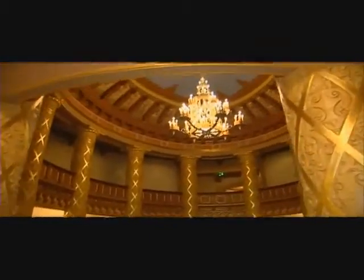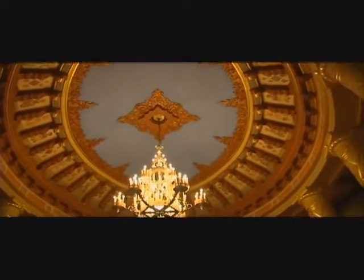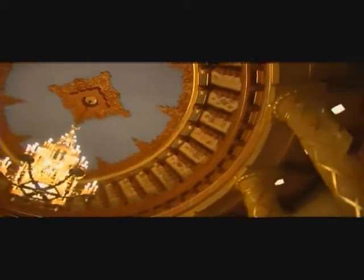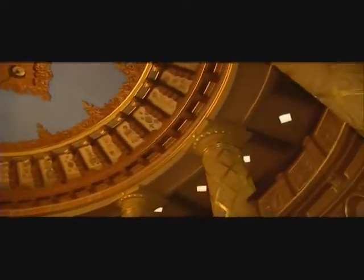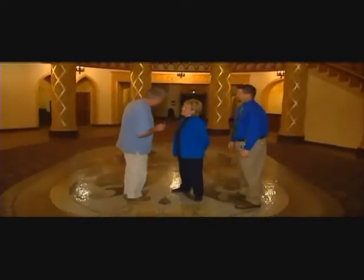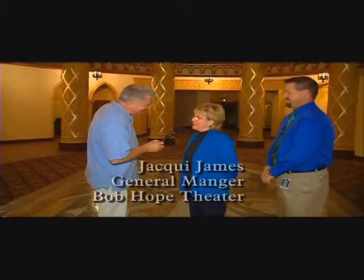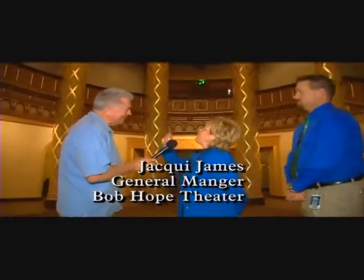We're inside the original lobby looking at the original chandelier and the original artwork up on the ceiling. Jackie, this is spectacular — but it didn't always look like this, did it? No, it was a mess. It was painted red. You didn't see all these different reliefs.